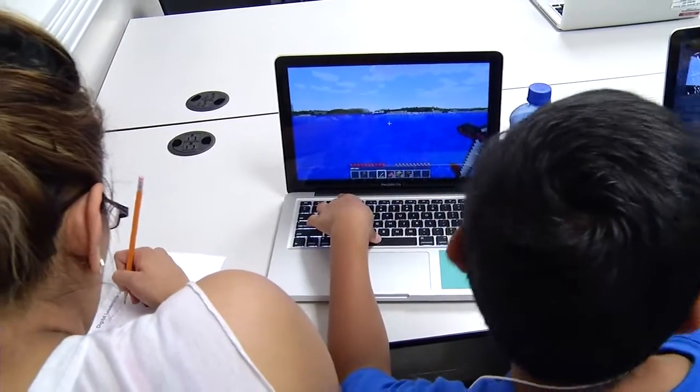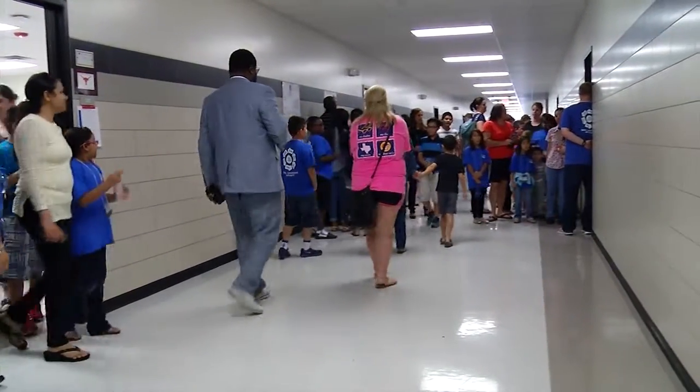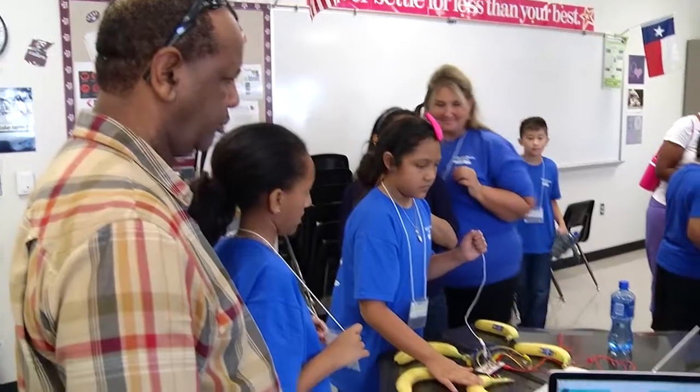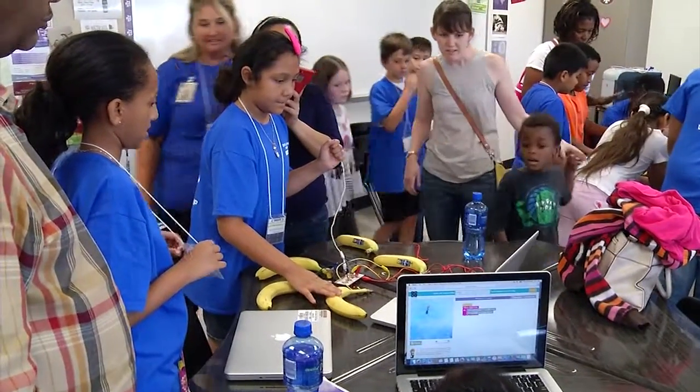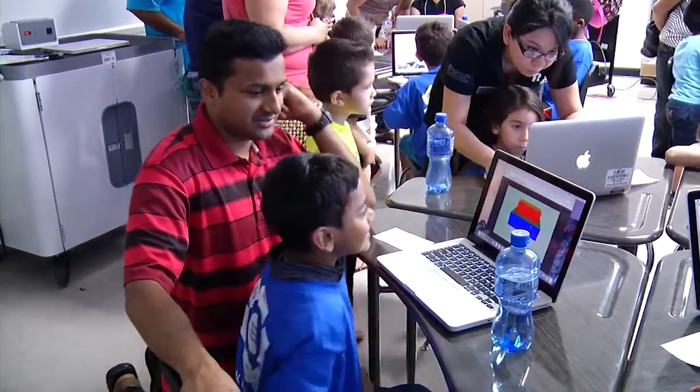This year we've added a student showcase, so parents were invited to come today and they are learning everything that the students learned in a shortened version of it. They are also getting to see the final products that the students have created throughout the camp.